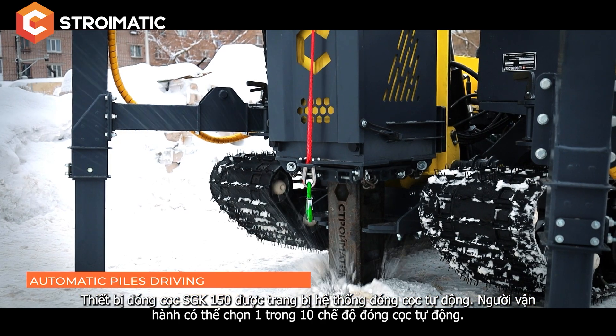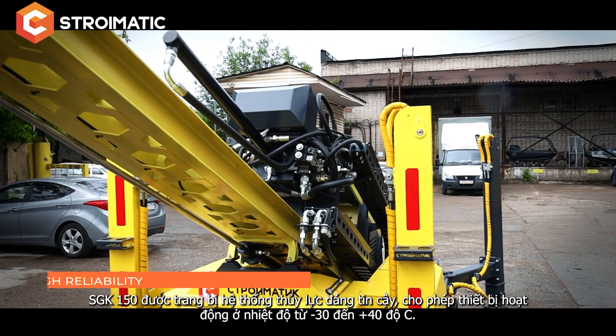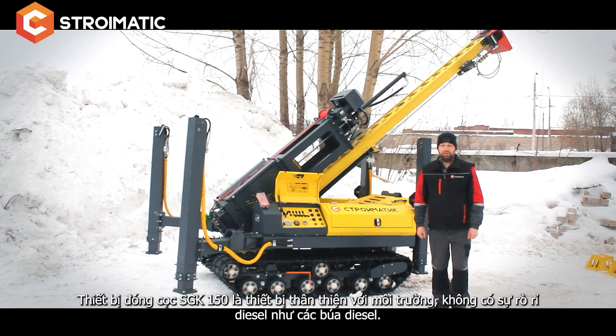The SGK 150 pile driver is equipped with an automatic driving system. The operator can select one of ten automatic driving modes. The SGK 150 is equipped with a reliable hydraulic system that allows it to work at temperatures from -30 to +40 degrees Celsius.